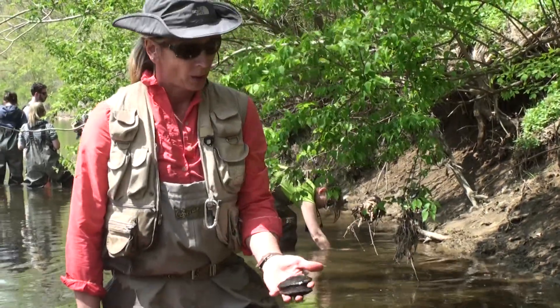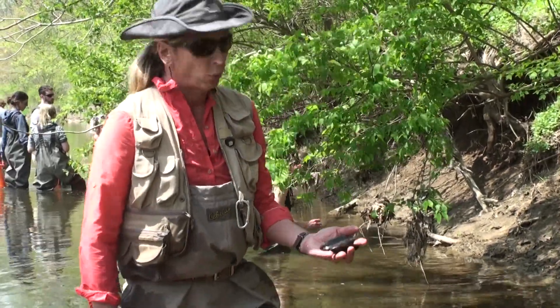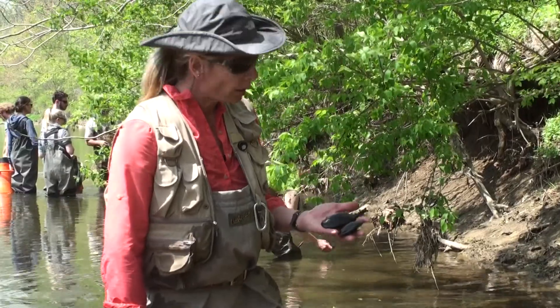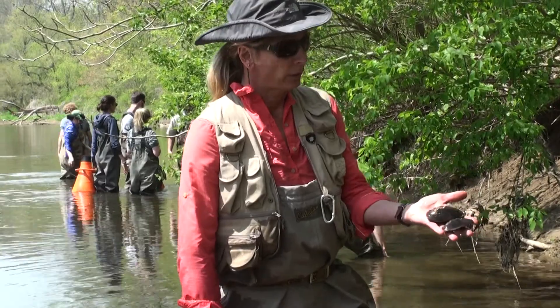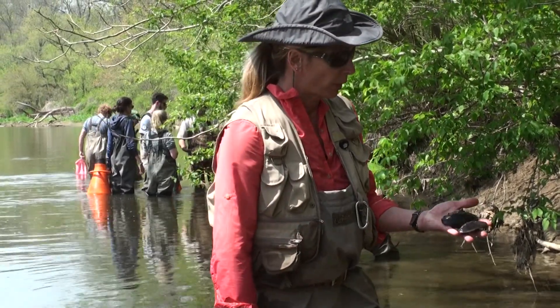There's hundreds of them right at my feet. Freshwater mussels are really cool — not many people really know much about them. They're extremely old animals, like old growth trees in the streams. These might be 60, 70 year old mussels.